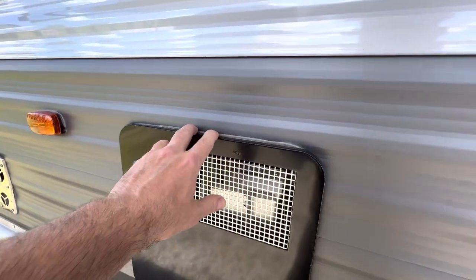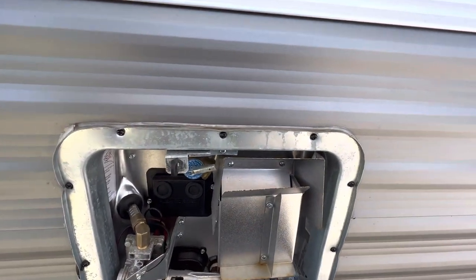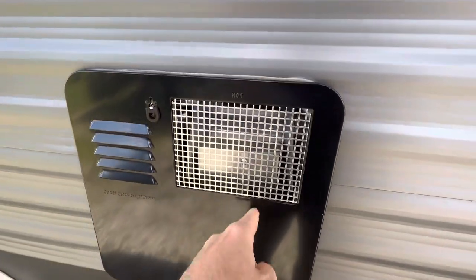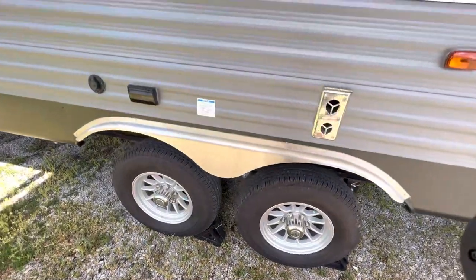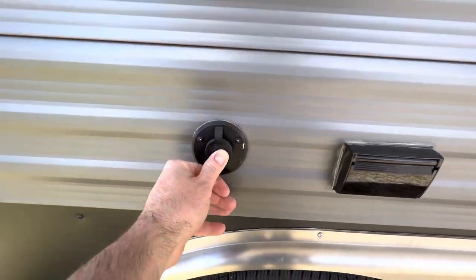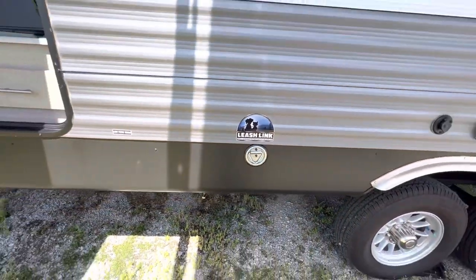You've got a six gallon gas-electric water heater — confirmed six US gallons by the tag inside. Aluminum wheels — that's part of the Legacy package. There's a 110 outlet here, and you've got TV hookups here if you want to put a TV outside. If you want to leash up a dog or a pet, you're ready to go.